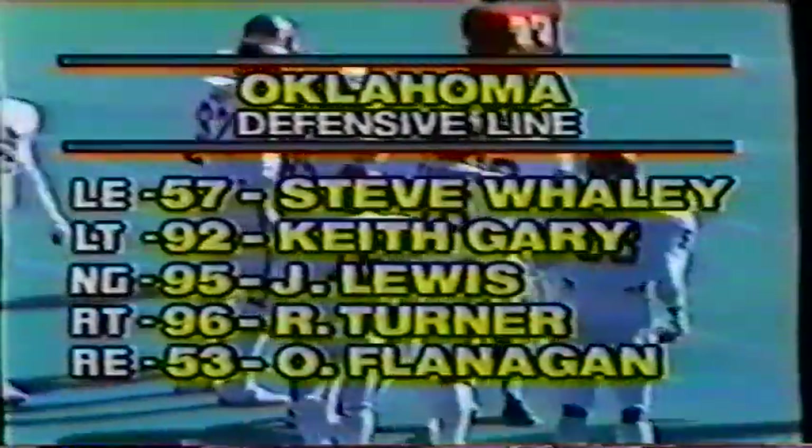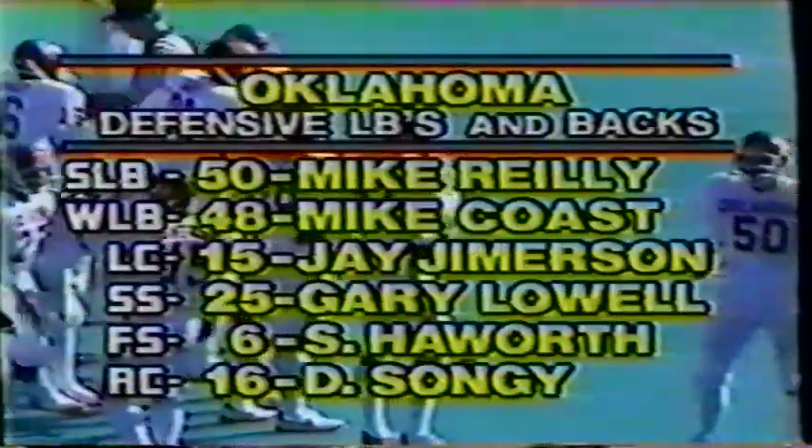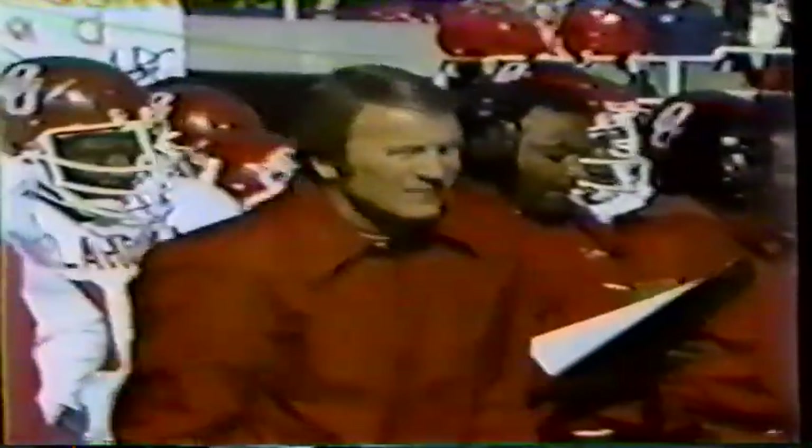Second down about six. No score, we've just begun. Here is Jarvis Redwine — gets it up to about the eight-yard line. Johnny Lewis, the middle guard, making the stop there. Defensively we've got Whaley, Gary, Lewis, Turner, and Orlando Flanagan backing them up. What I tried to get at right before a Nebraska possession: in the big game it's the kicking game that comes into play more often in Oklahoma vs. Nebraska, but they're doing just what they like to do — establishing the running game.